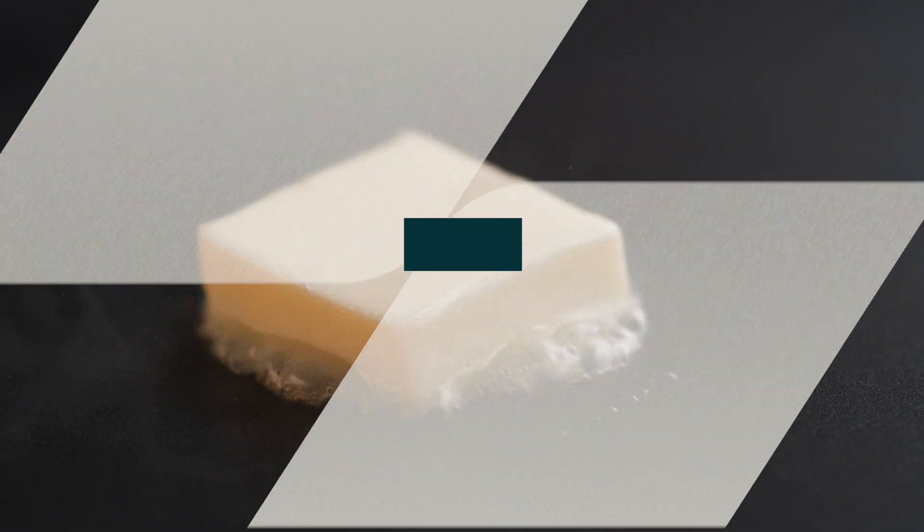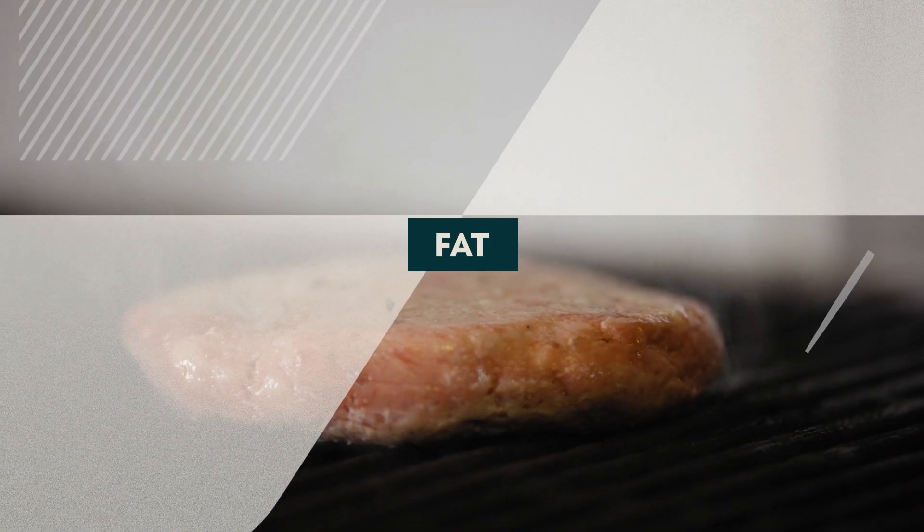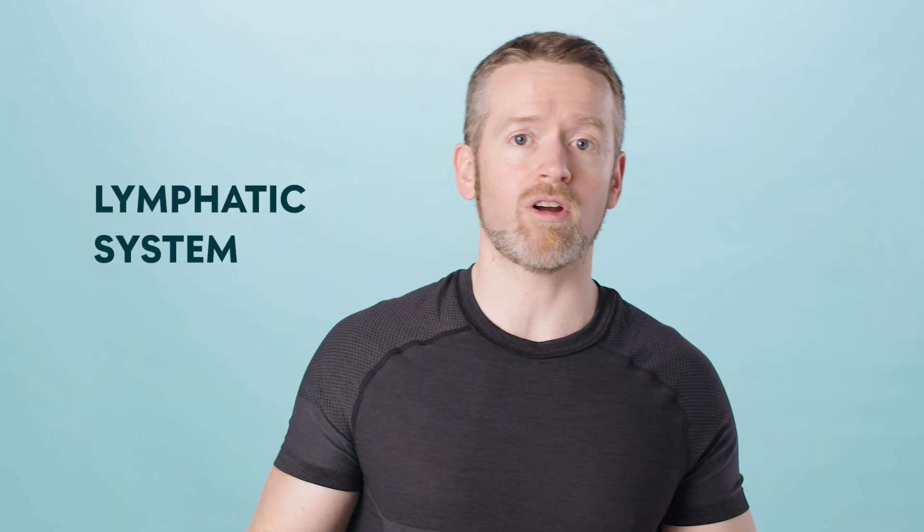Time to talk about the last macronutrient in that burger: fat. The fat found mostly in the burger patty gets broken down into fatty acids and glycerol in the small intestine by enzymes called lipases. From the small intestine, fatty acids get absorbed into intestinal cells where they recombine to form triglycerides. Because fat doesn't mix well with blood, those triglycerides get packaged into little particles called chylomicrons, similar to the particles that transport cholesterol. Chylomicrons are released into the lymphatic system and eventually enter the bloodstream, where they supply cells around your body with fatty acids. However, if your body doesn't need the energy right then and there, it sends those excess fat particles to fat cells for storage.